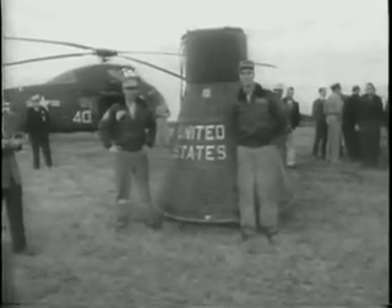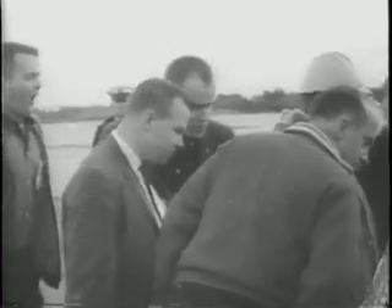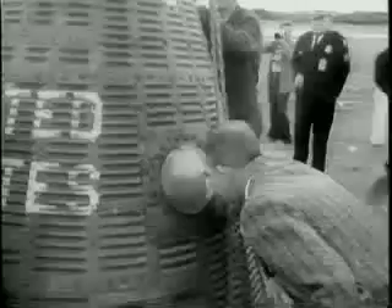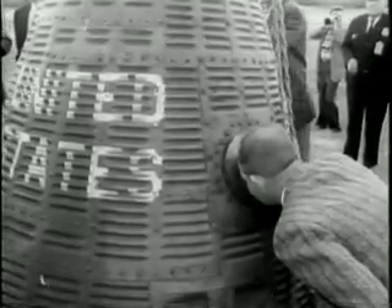The capsule, which carried some of the most complex instruments involved in any United States space shot to date, returned in fine shape. Good news for the astronauts, one of whom will stake his life on its performance sometime in 1961.